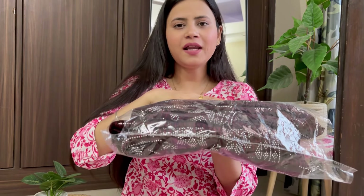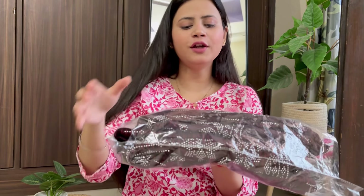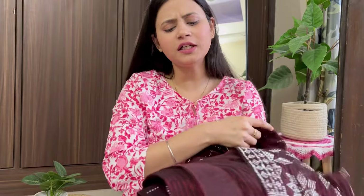So guys, this is our first sari. This is a stone work sari. The fabric is a Jimmy Choo-type fabric with a lot of stone work, embroidery work, and diamond stone detailing.